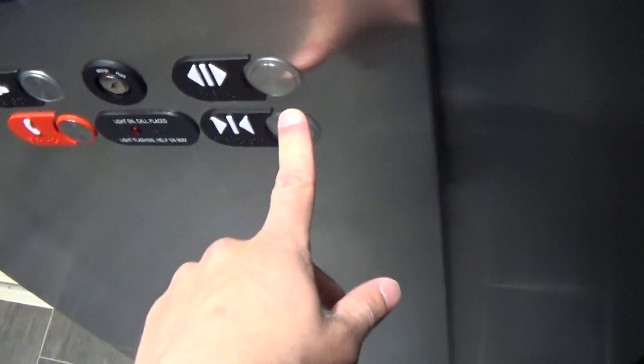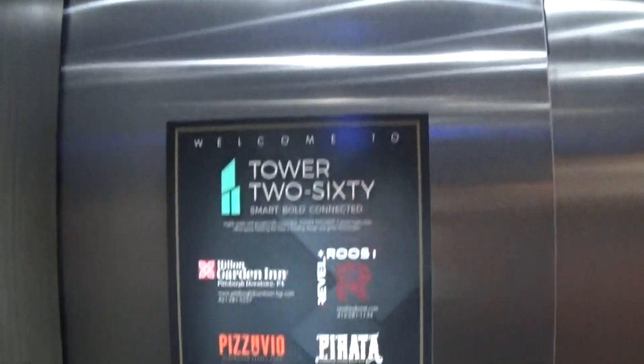Going down. I pressed the button out. Going down. This door opened. That's a closed button. Jetting two.